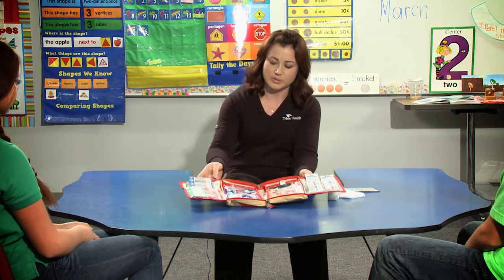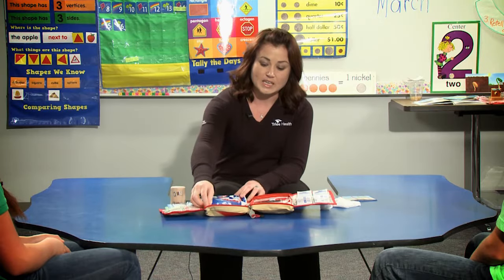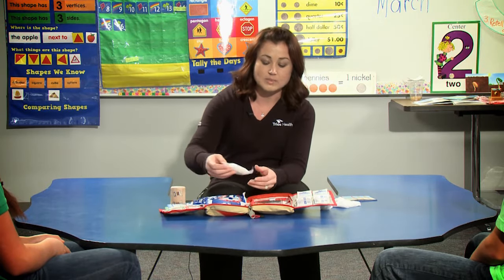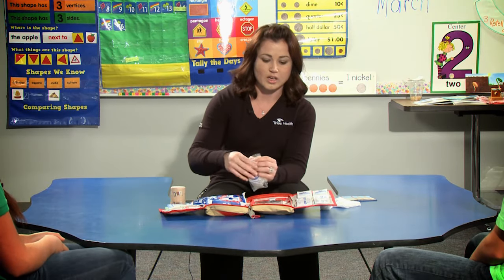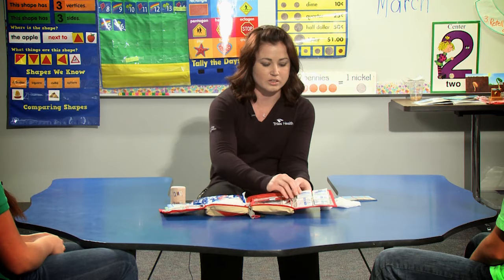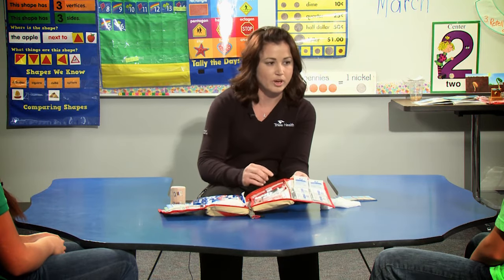So there are all different types of things that come in a first aid kit. There are different band-aids for different sizes. There's even some ice that you can crack open and it'll actually get cold. If you're going to be taking care of somebody who cut themselves, a lot of first aid kits have a pair of gloves in there, so you want to make sure you put gloves on first, especially if there's blood. Then you can go ahead and clean it with the different antiseptic towels or the alcohol prep.